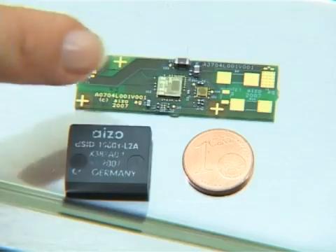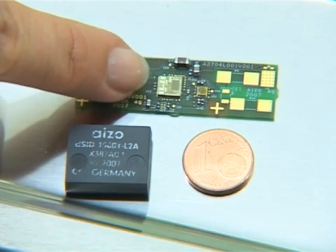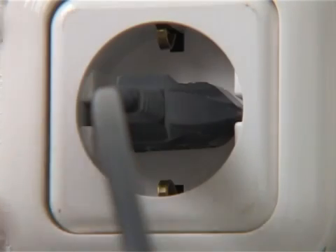Digital Strom is not a complicated thing. It's all about a tiny little chip, no bigger than 4 on 6 millimeters. It fits in every device, in every plug. You don't need additional cables, no new installations, and you don't need engineers. You just plug in your digital power-ready product, and instantly these devices work together as a team.